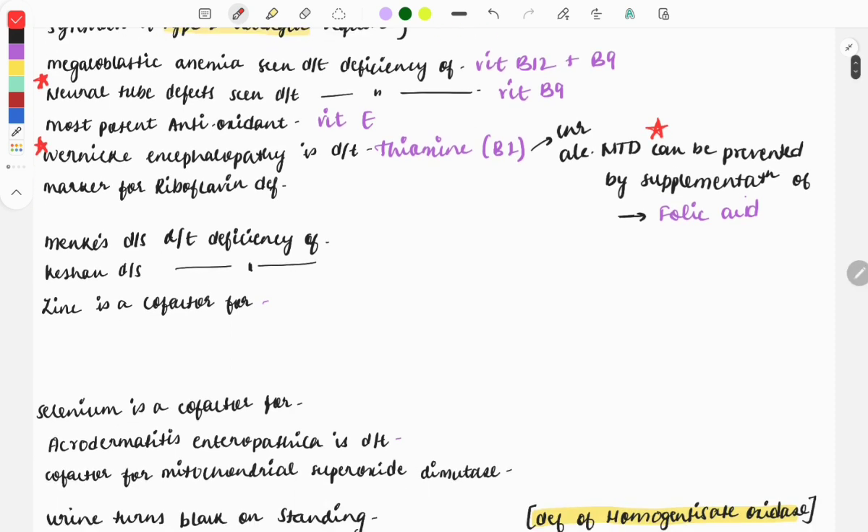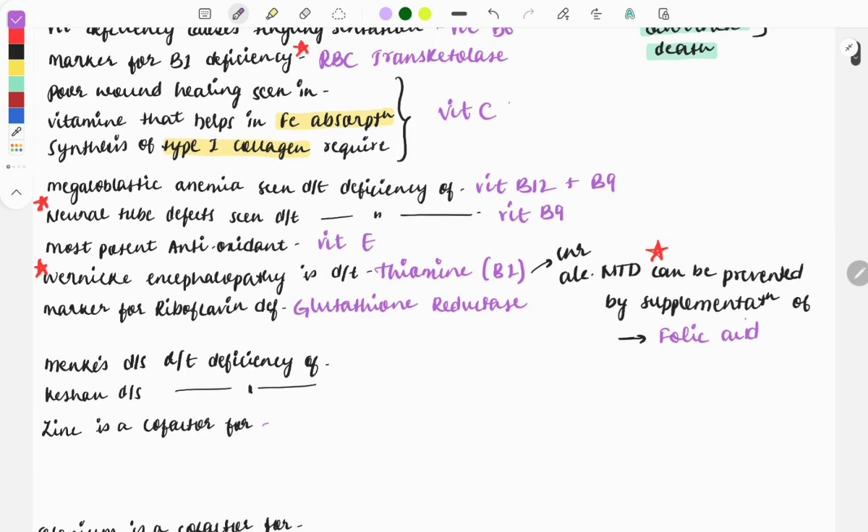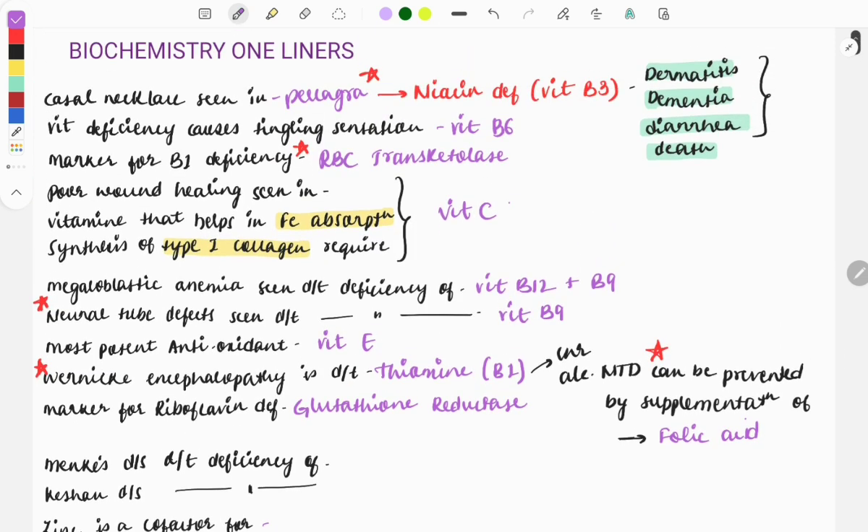The marker of riboflavin deficiency — riboflavin is vitamin B2 — and the marker is glutathione reductase. So these were certain important one-liners from the vitamins topic. Vitamins and their deficiencies is a very important topic in biochemistry, with questions repeatedly asked from this area.